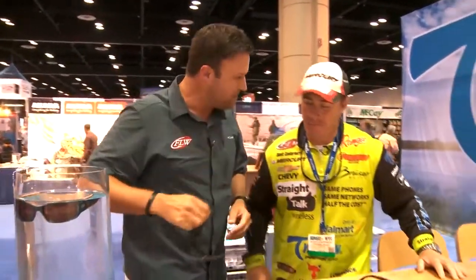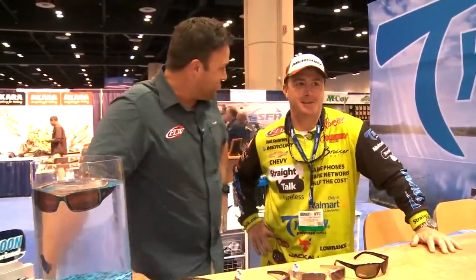We caught up with Straight Talk Wireless Pro Scott Canterbury. He's just enjoying ICAST — day two, getting it going, finding all the great stuff for 2015, and this is one of the cool things.